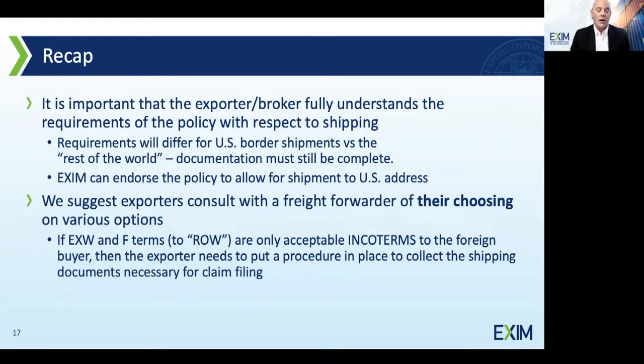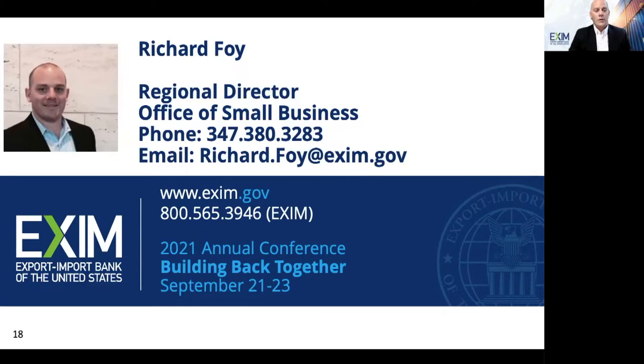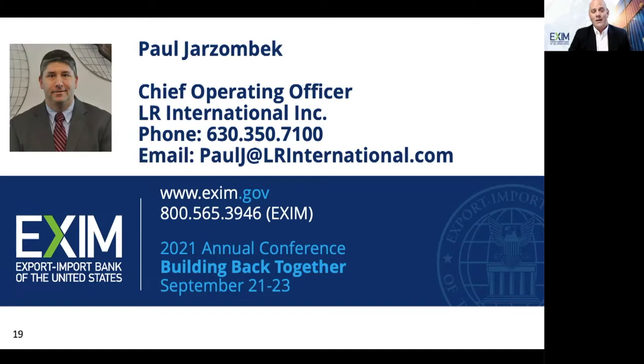I'm going to share my contact slide and Paul's as well — please take a picture of those. You can reach out to anyone within EXIM Bank. If you have additional questions or liked what you heard today, please feel free to reach out to either one of us. We're happy to help. If you have immediate questions, we're going to have a Q&A session right now — Ken's going to gather questions for Paul and myself and hopefully answer them to your satisfaction.